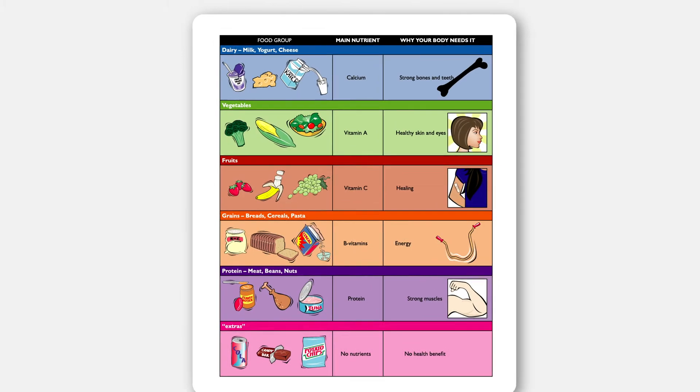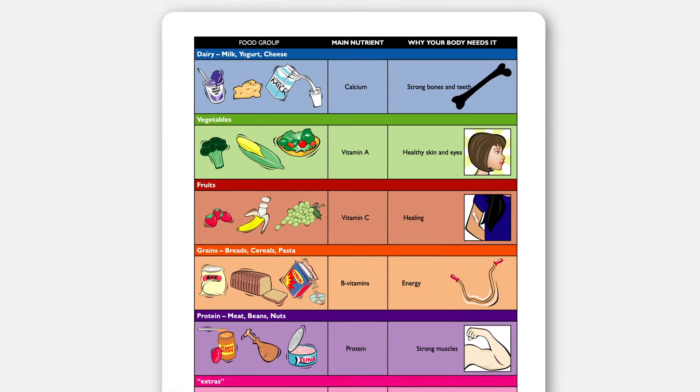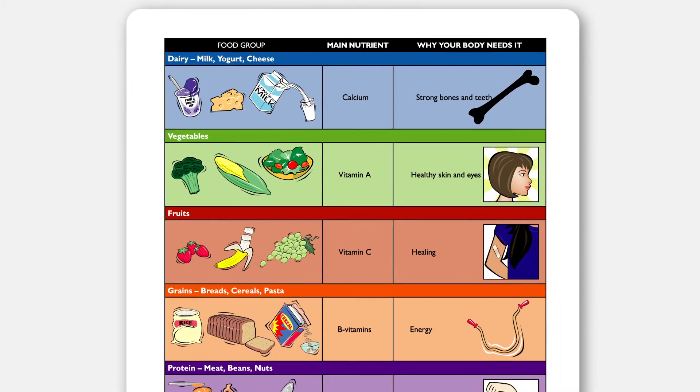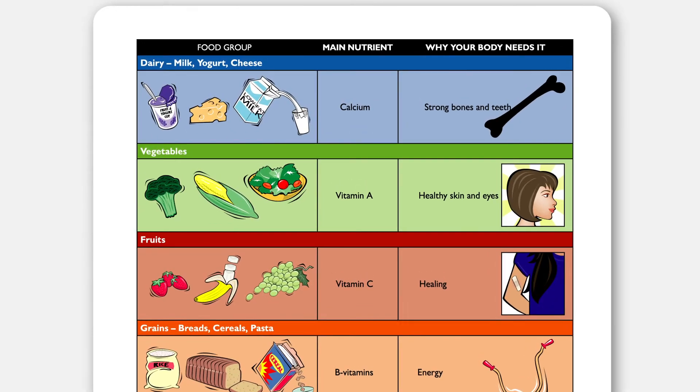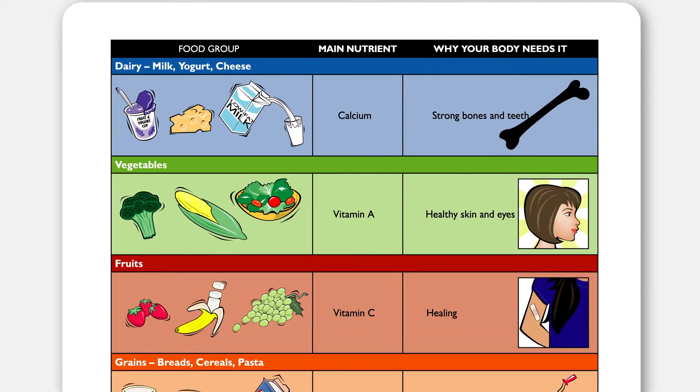Now that we've reviewed the five food groups, let's talk about the main nutrients and the health benefits for each of the groups. Each food group has a main nutrient. These are the most important nutrients that we get from each of the five food groups. Our bodies use these main nutrients to grow strong, develop, and stay healthy. Each main nutrient has a very specific role, and this role is what we refer to as a health benefit.